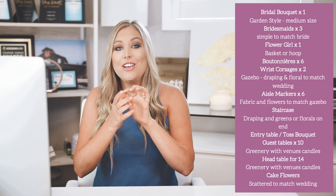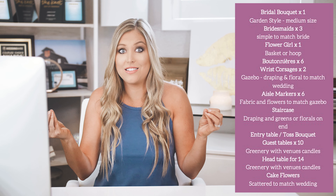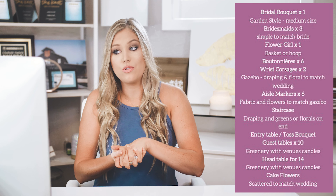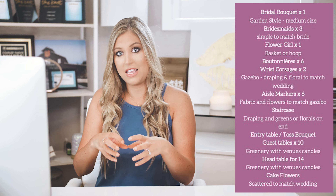Let me read you the list of what this includes. You get a bridal bouquet, three bridesmaids — you can add more — a flower girl, and you can do either a basket of flowers or a hoop, which is really cute. You get six boutonnieres, so it covers the dads too, and two wrist corsages for the moms. You can always add on to this if you have more family than that.